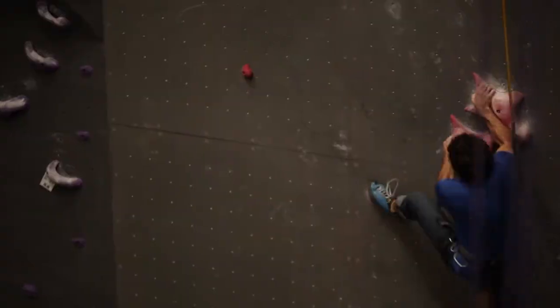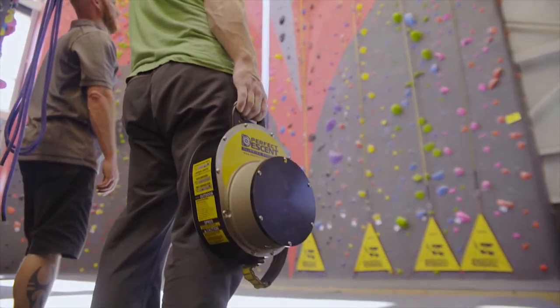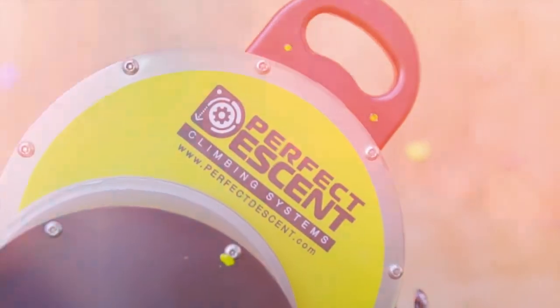Perfect Descent offers the fastest retraction unit on the market, and with the IFSC giving the blessing to Perfect Descent for use in world record attempts and speed climbing, that's just awesome.